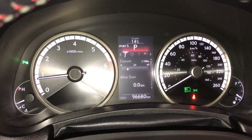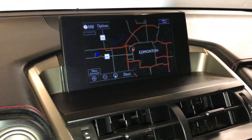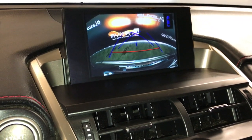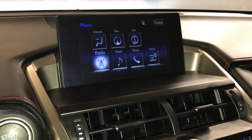For your drive modes, you have Sport S and S Plus, Normal and Eco. The display screen houses your navigation system, backup camera, active guidelines, and parking assist.